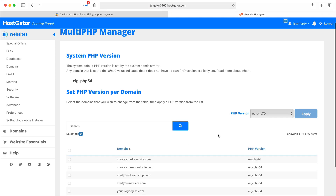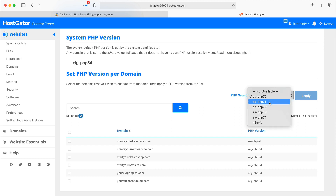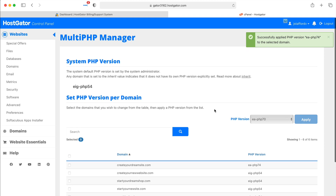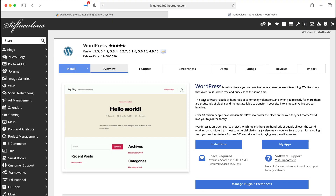At the time of this recording it's set at 7.0 — it might be lower for you. Just raise it to the highest one, which right now is 7.4. Select your domain and then click Apply. That's all you need to do — now we have the latest software installed. Head back, and under Popular Links click on WordPress Installer. This is how we're going to install WordPress. Click Install Now.